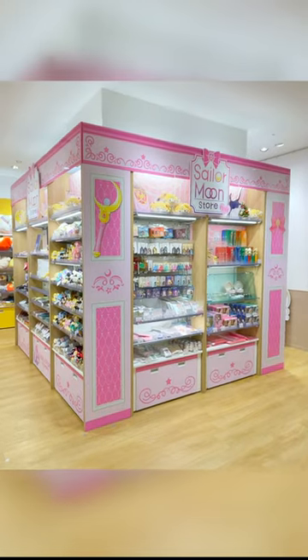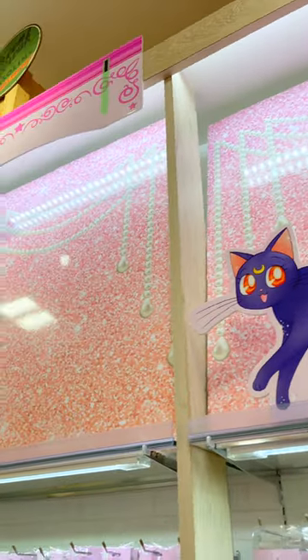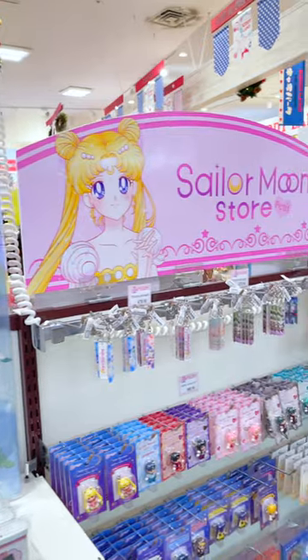This one is the Osaka location, and I love how it looked like a cube. The decor alone is worth seeing. Any Sailor Moon fan would be starstruck at these petite locations.